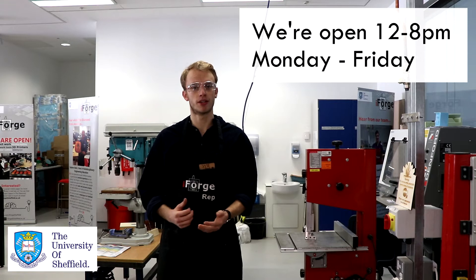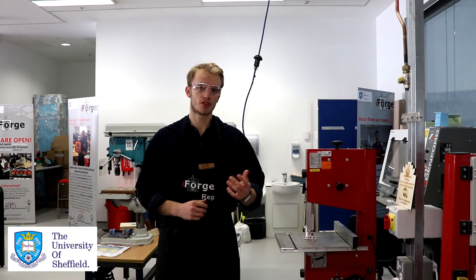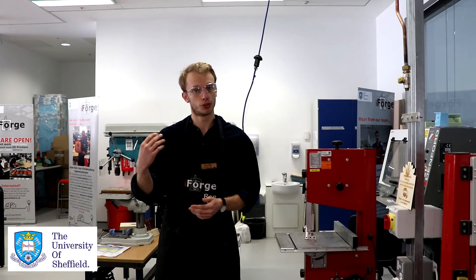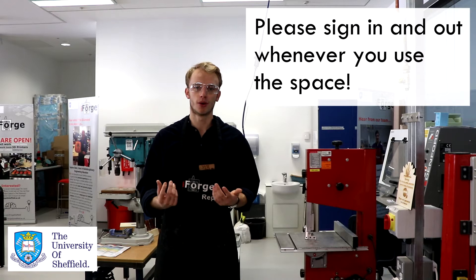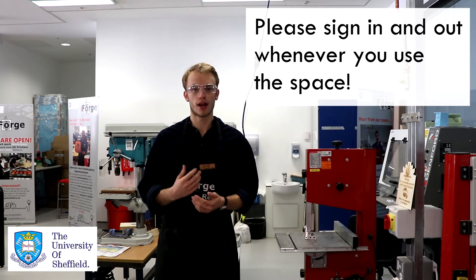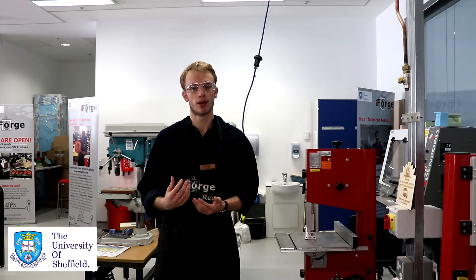We're open from 12 till 8pm every day Monday through Friday, not weekends. To get into the space there's a doorbell by the main door into the project space on the right-hand side — just ring that and a rep should be with you shortly. It might be busy so do be patient. Also, due to health and safety we do have a maximum capacity, so at busier times you may have to wait a while to get in.